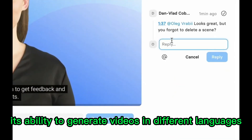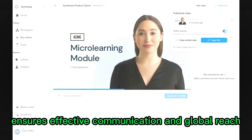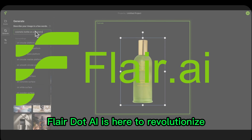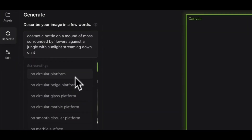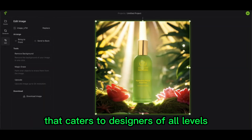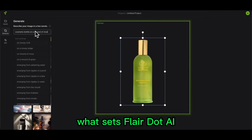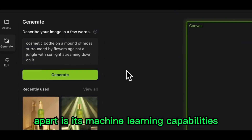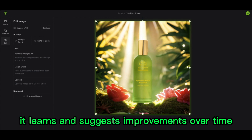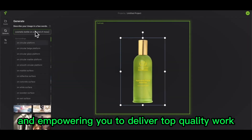Its ability to generate videos in different languages and accents ensures effective communication and global reach. Attention, businesses! Flare.ai is here to revolutionize your content creation process. This AI design tool offers a modern and clean interface that caters to designers of all levels, making it a powerful asset for creating branded content. What sets Flare.ai apart is its machine learning capabilities — by analyzing your design choices, it learns and suggests improvements over time, enhancing your content creation experience.